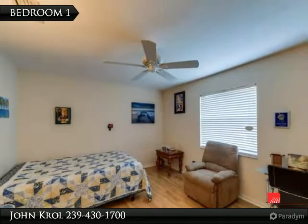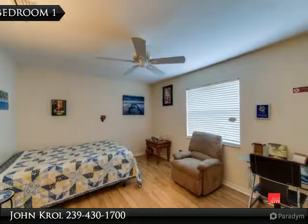Bedroom 1. Bedroom 2, currently being used as an office.